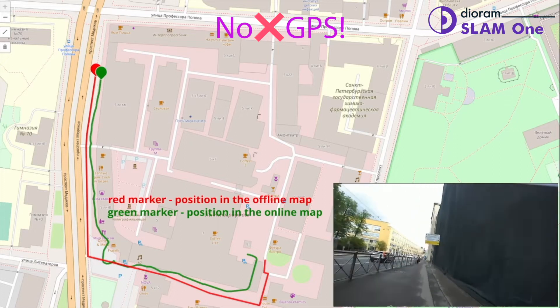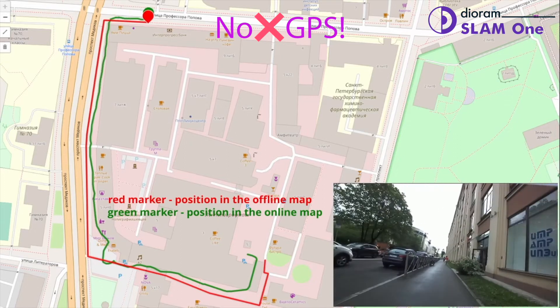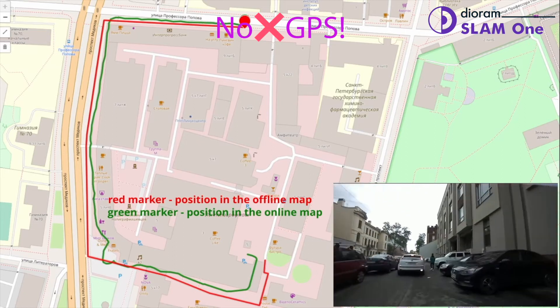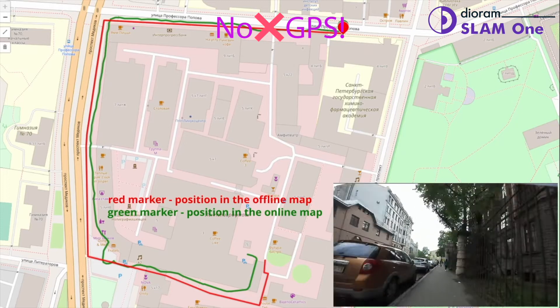GPS is a great technology which allows people and vehicles to localize themselves and plan a route. However, using GPS for mobile robots, drones, or autonomous vehicles could be unreliable, because GPS could be easily spoofed or cheated by a malicious actor.